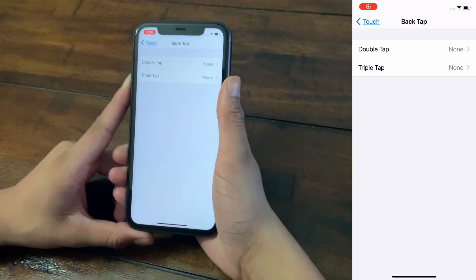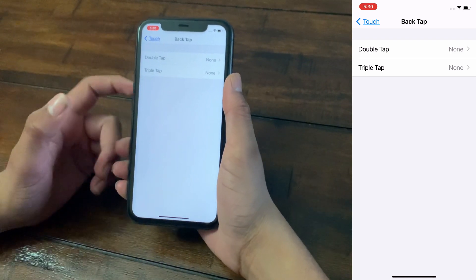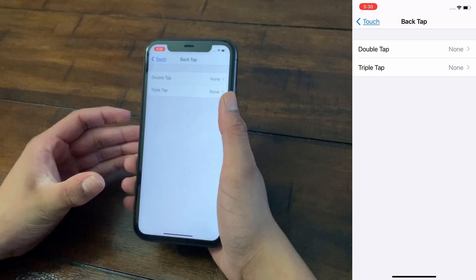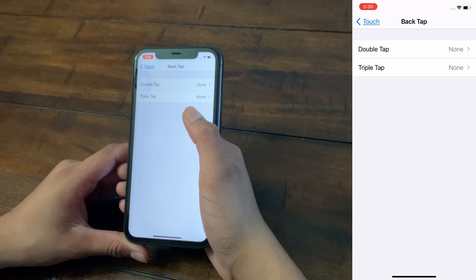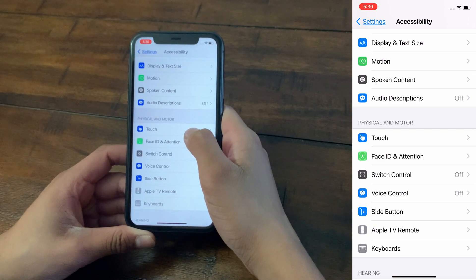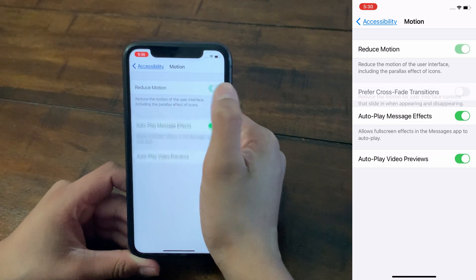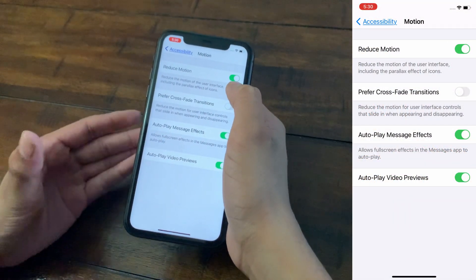The fifth tip is to enable Reduce Motion, also found in Accessibility. When you exit an app or open Settings, there's animated motion that's not necessary and puts stress on your battery. To turn it off, go back in Accessibility and click on Motion, then turn on Reduce Motion. It reduces the motion of the user interface including the parallax effect of icons. As you can see, it now goes directly to the home screen with minimal animation.